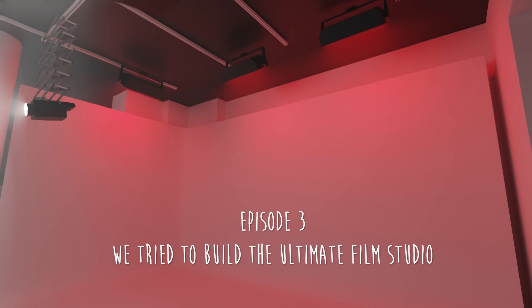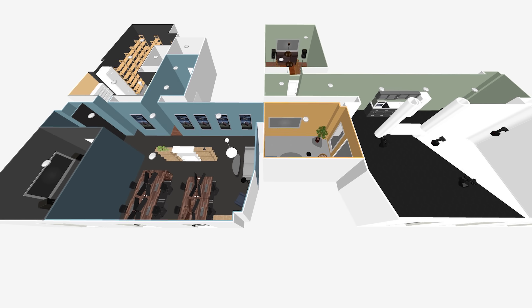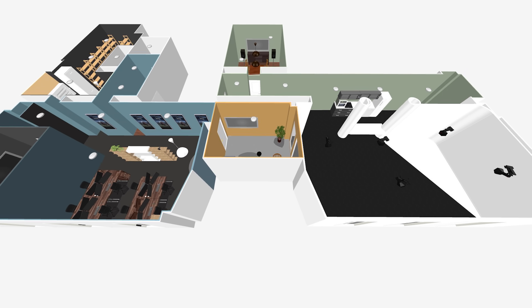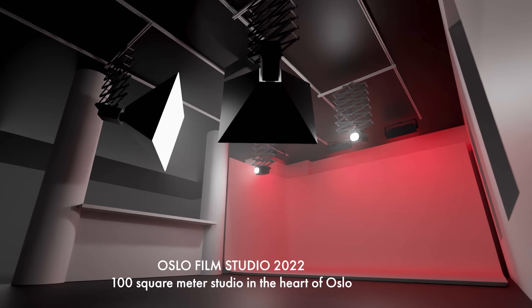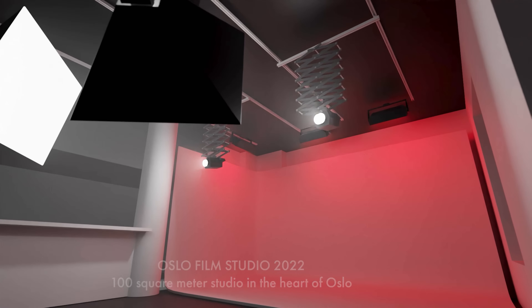The film studio was a big part of the new office. The goal was to make the most flexible and professional studio in the center of Oslo, which means we had to really plan everything from scratch. To begin with, I made a plan of what had to be done. I did actually make a 3D render of how I was visualizing it.